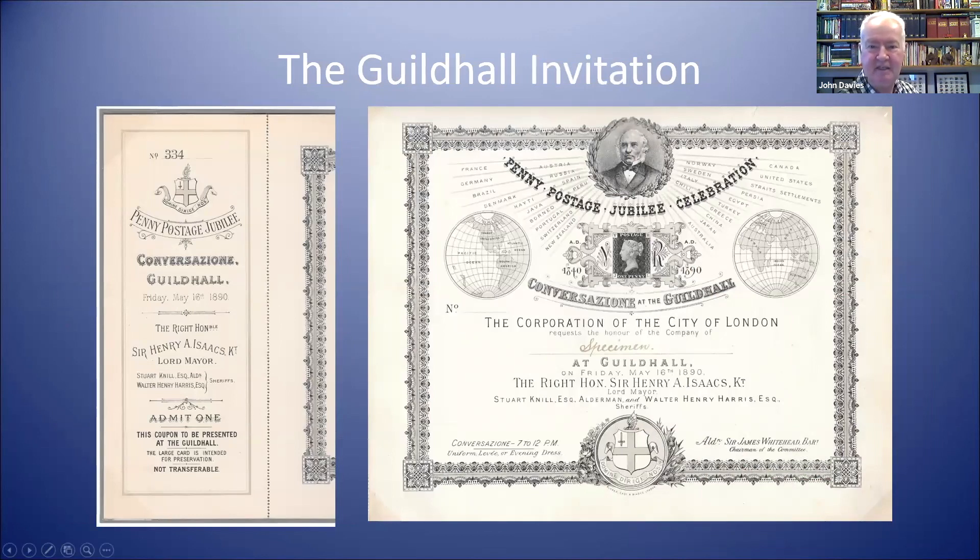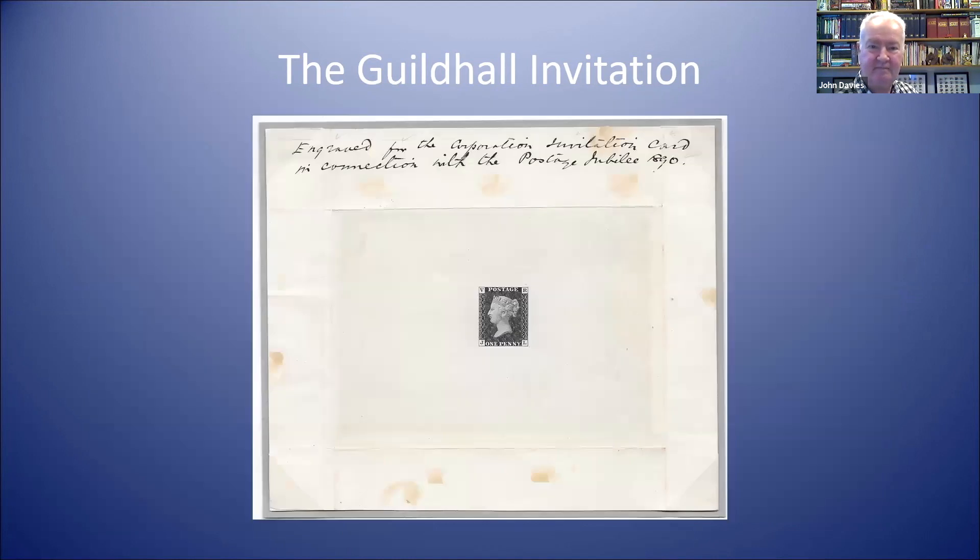One of my favourite items from my collection is the actual invitation for this event. It's quite a large piece — larger than A4 — and the idea was that you kept the right-hand side as a souvenir and handed in the coupon at the exhibition. At its centrepiece is a reproduction of the Penny Black with the letters 'JL' added for Jubilee London. The centrepiece was specially re-engraved for use in the design, and these proofs are really a great rarity and one of my favourite things.